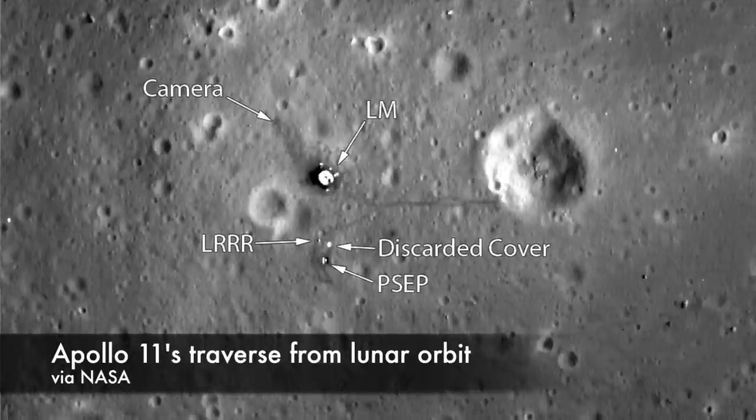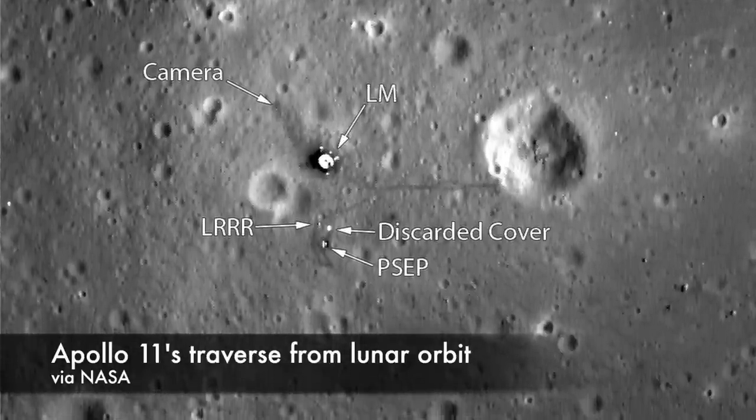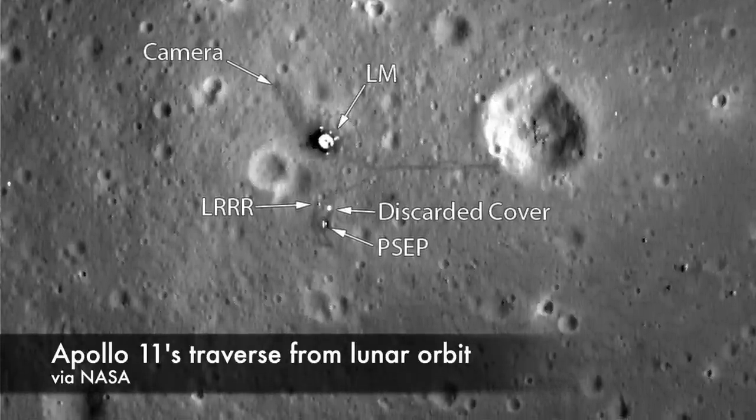We can see the lunar module's descent stage, the disturbed regolith north of the lander where they set up the camera and flag — which was knocked over when they launched from the Moon's surface — the footsteps leading south to where they set up their surface experiments, and the path they took to the crater east of the landing site. We can compare these traverse maps to orbital photography for all the Apollo missions, and it's pretty awesome that the maps NASA released following the astronauts around the Moon line up exactly with what we're seeing from orbit today.